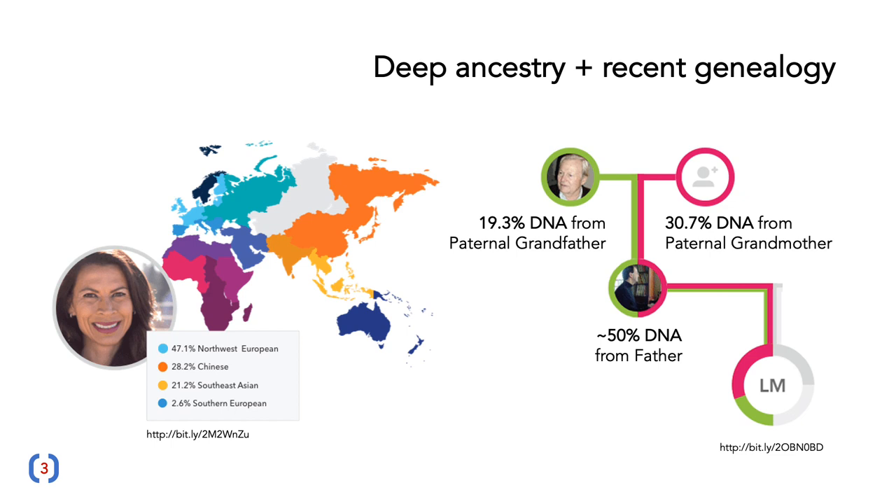These tests are useful for telling you about all sorts of things. They can tell you about your deep ancestry — for instance, this particular person is told that 47 percent comes from Northwest Europeans, but they also have Chinese and Southeast Asian ancestry. This can be useful if you just don't know much about your family history. The genetic tests are also useful for recent genealogy — by looking at matches with other people in the databases, they can find family relatives you didn't know about. One example shows an individual getting half their DNA from their father, with 19 percent from the paternal grandfather and 37 percent from the paternal grandmother, which differs slightly due to the vagaries of how genes are transmitted.